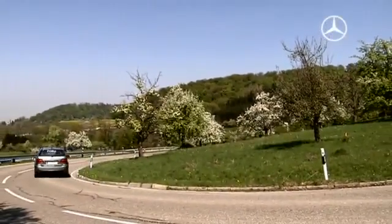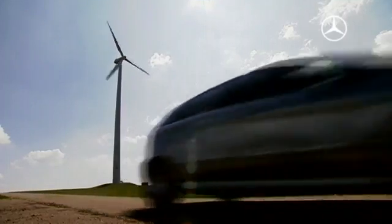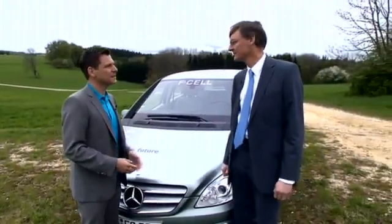Because this B-Class is driven by a 136-horsepower electric motor. So the B-Class F-Cell drives well? Looks normal? How will this technology progress?